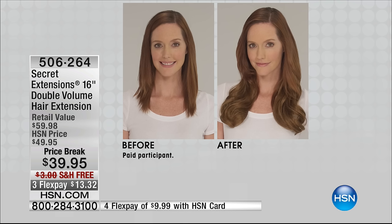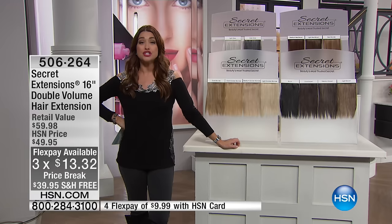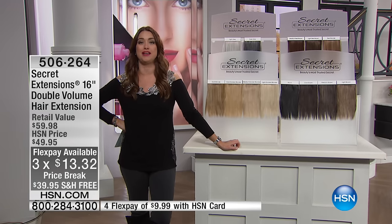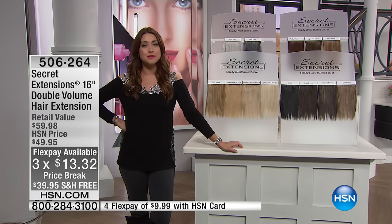Amazing. And we've got it back for you today. It's $10 off the HSN price, on three flexible payments of $13.32, and we're shipping them to you absolutely free of charge. So this is your moment to try Secret Extensions — see what everybody has been talking about.